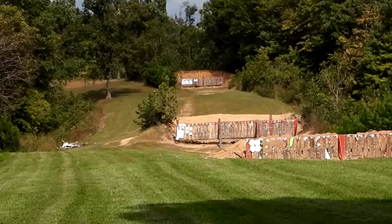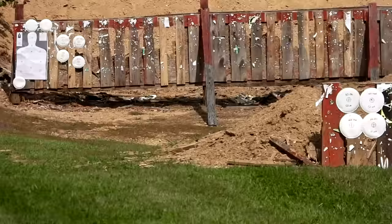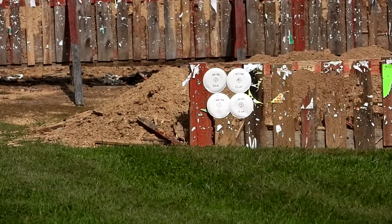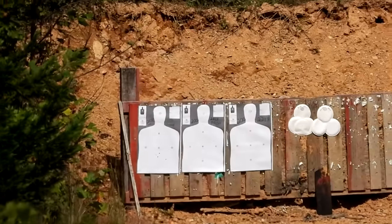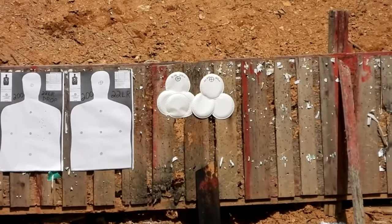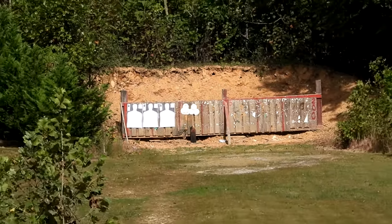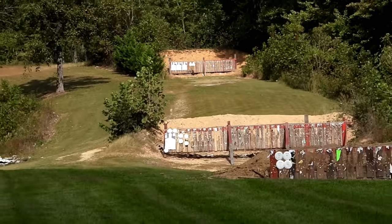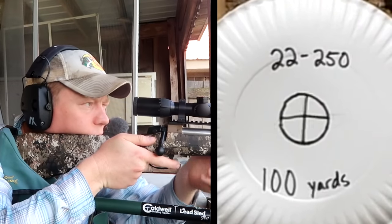Just to show you guys what I'm looking at — that middle berm is 100 yards. We'll come up closer for 50 yards, then way back there for 200 yards. We'll show you the bullet trajectory and bullet drop here. Let's check the 100-yard zero.